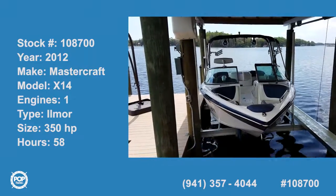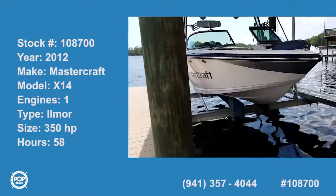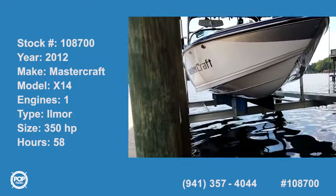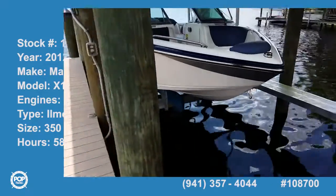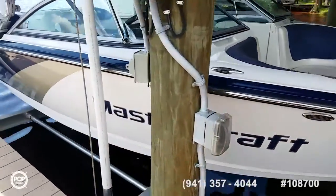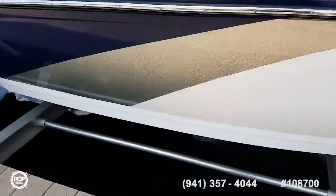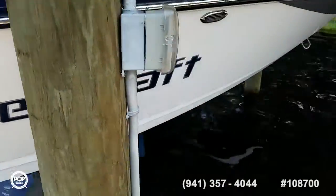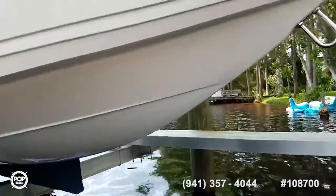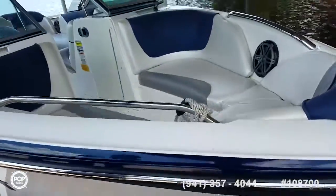Hi folks and good day. Andy here with Pop Yachts. We're looking at a 2012 Mastercraft X14V. One owner boat in beautiful overall condition. Excellent gel coat — no damage to note along any of the rub rails or down on the bottom of the bow. No trailer rashes or rubbing up on sand. It's always been lift stored under a full cover.